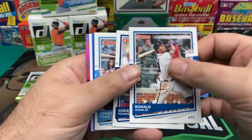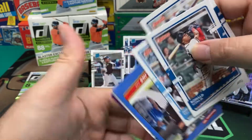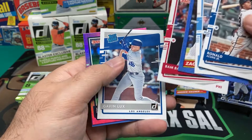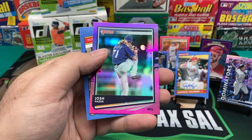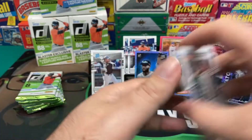Ronald Acuna Jr., Edgar Rosario, Jonathan Villar, Zach Collins, Bam Bam Bryce Harper, Gavin Lux Rookie again. Josh Hader and an Andres Galarraga.